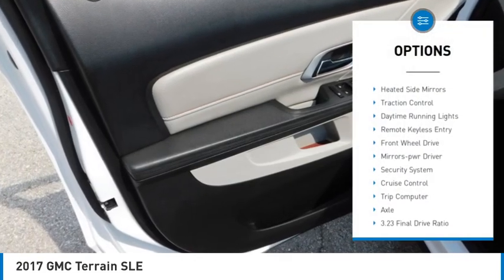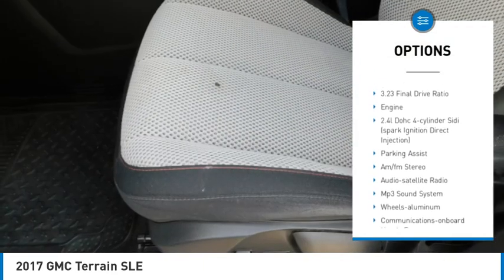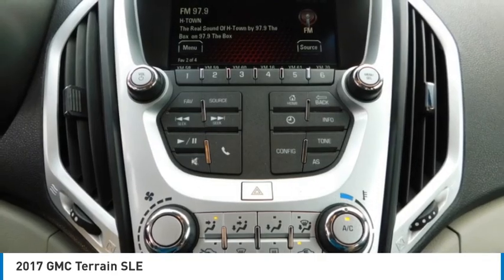Aluminum wheels, heated side mirrors, traction control, daytime running lights, remote keyless entry, FWD, mirror memory, security system, cruise control, trip computer.